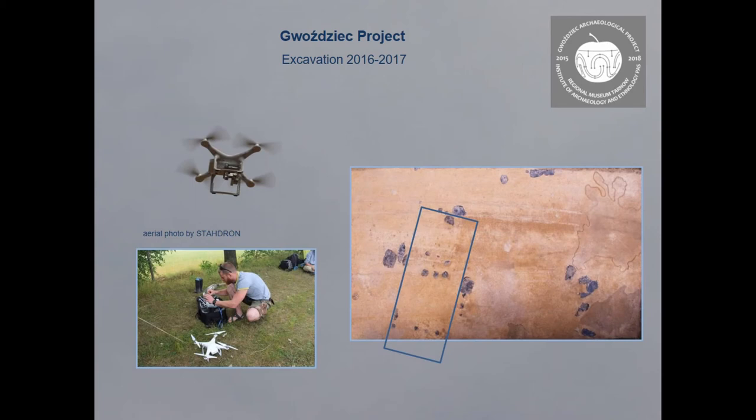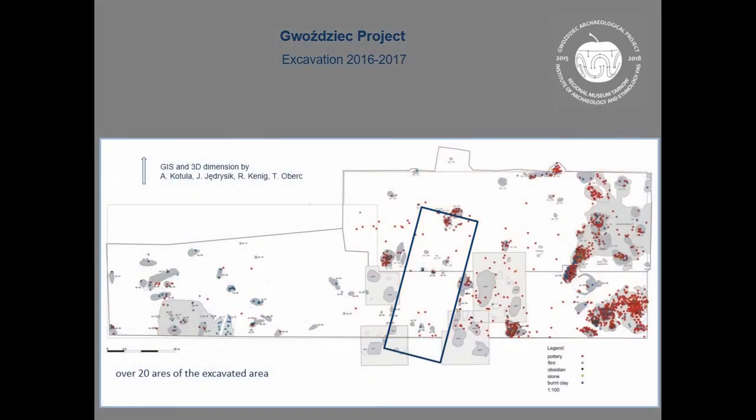The most important discovery from this trench was the house construction from the oldest phase, which is very typical for that phase, and it was a complex of all households. On the map you can see the distribution of features and artifacts — the house in the middle, surrounded by features, with a cultural layer containing features and artifacts above and below.